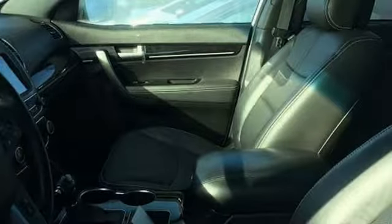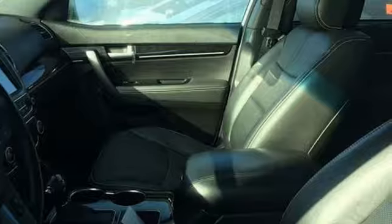Consumer Reports finds the Sorento offers lots of interior space, yet is easily maneuverable and simple to access. Kia commanding attention. Experience it for yourself today.